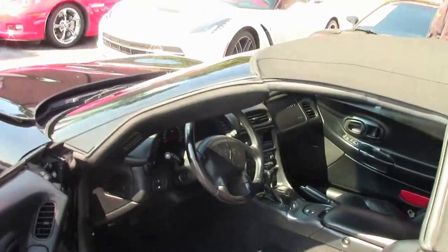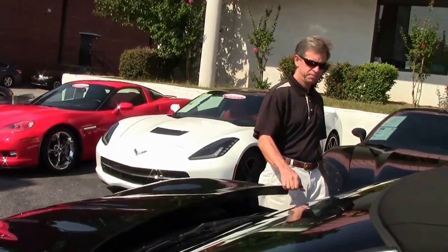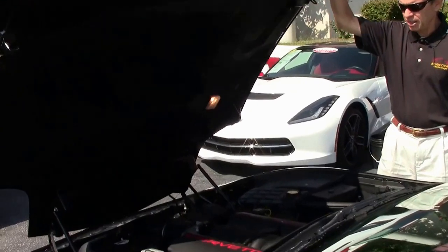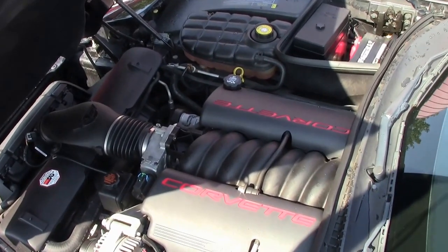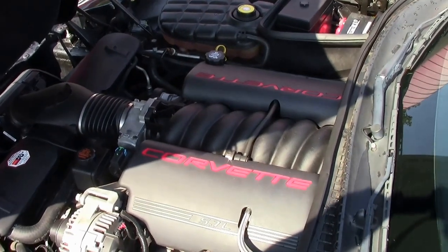This car comes with a free two-year warranty that's good anywhere in America. Call me for details. Check out this 5.7 liter LS1 engine — 350 horsepower.